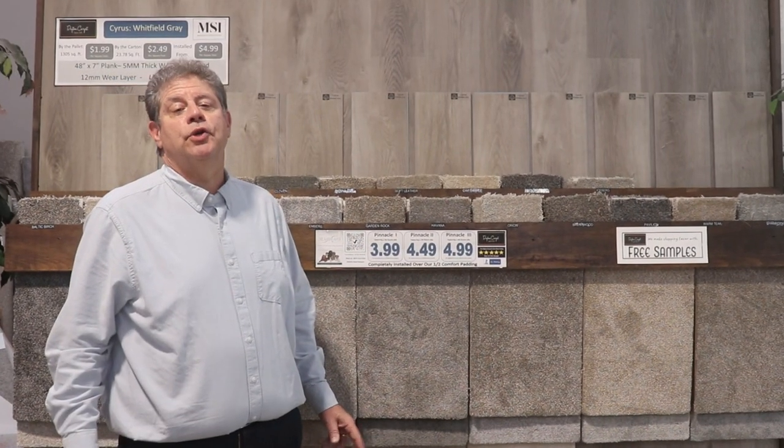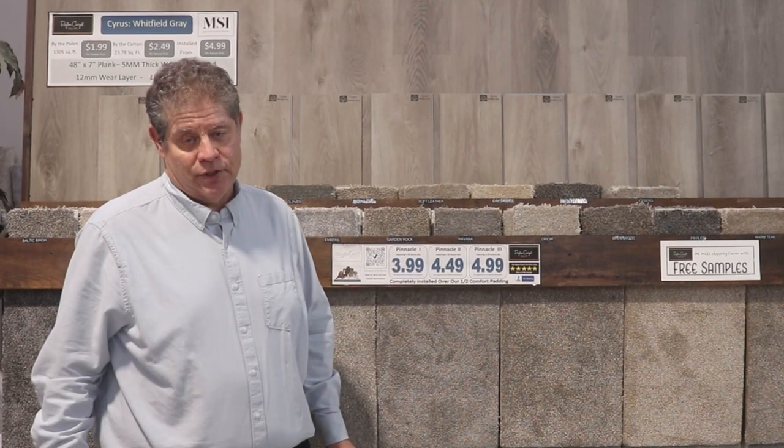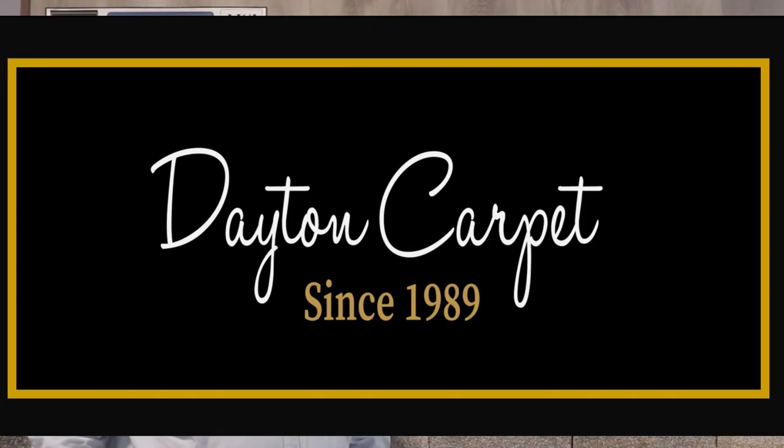Getting a great deal on new carpets and floors just got a lot easier with free samples, measures, and quotes, only at Dayton Carpet.